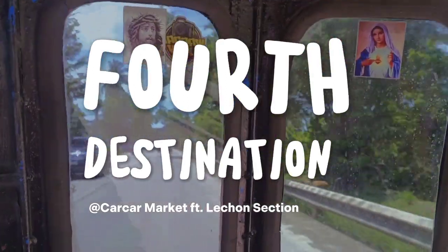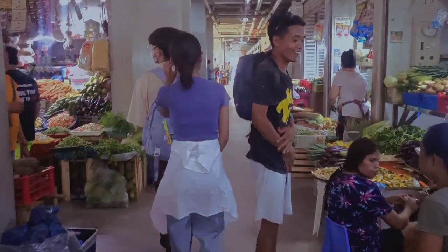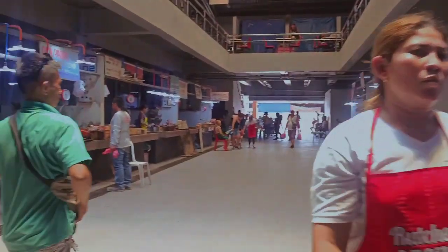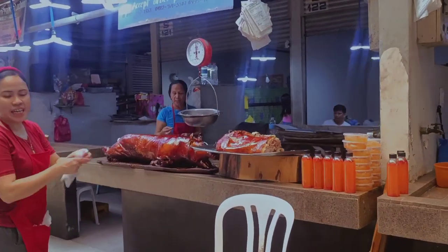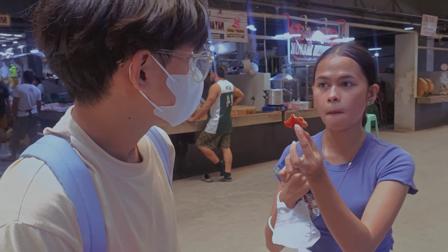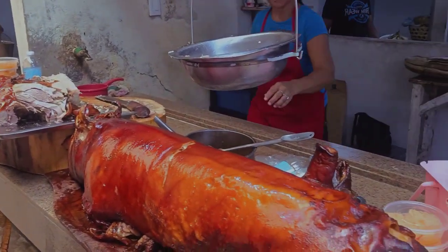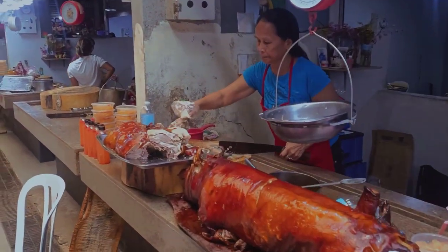Our fourth destination is Karkar Market, where we could taste and buy the best-known food in Karkar — which is the lechon. Every region has its own take on lechon, but Cebu has made a name for itself by perfecting the pig that doesn't need any dip or sauces. One of the owners entertained us and convinced us to try their lechon. When I tasted it, it was absolutely delicious — the crispiness and juiciness of the meat is perfect, and it doesn't need any sauces.